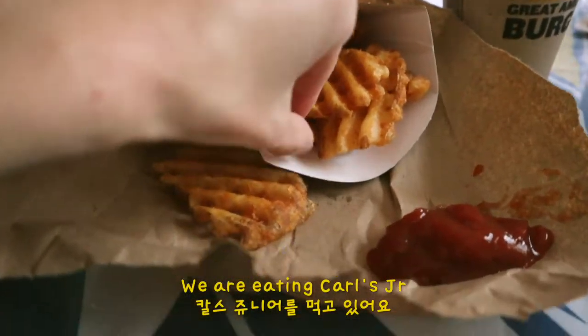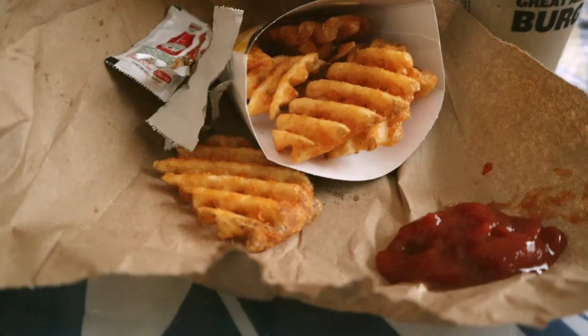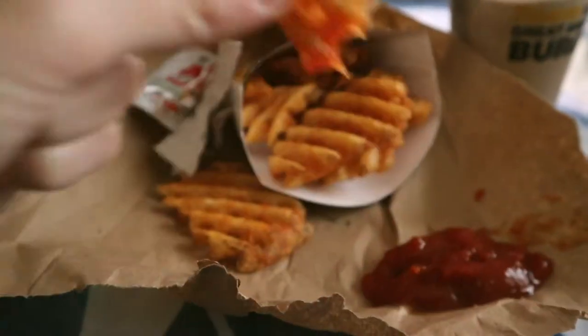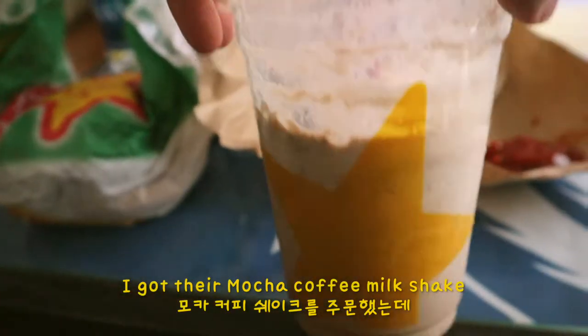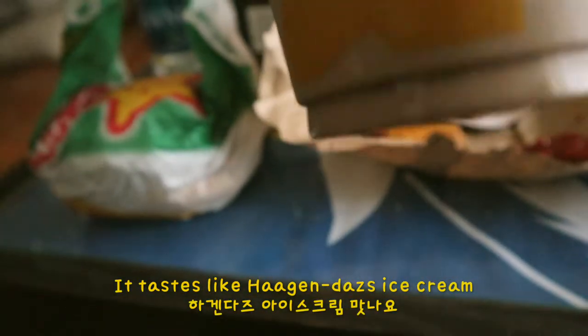We are eating Kerstinia for our brunch — very unhealthy. I got their mocha coffee mixture and it's actually really good. It tastes like a Haagen-Dazs ice cream.